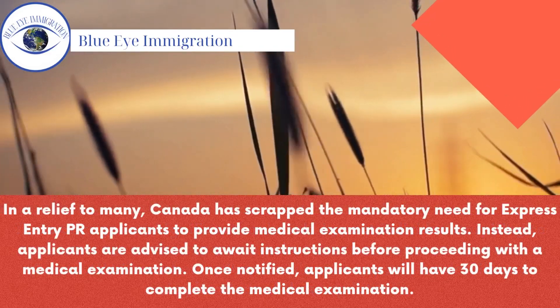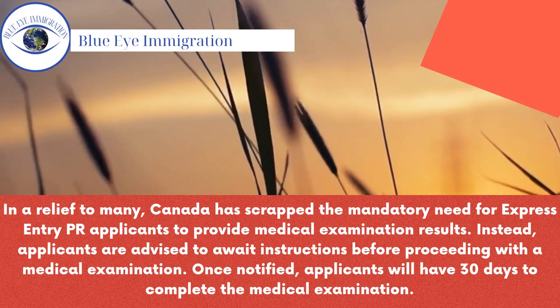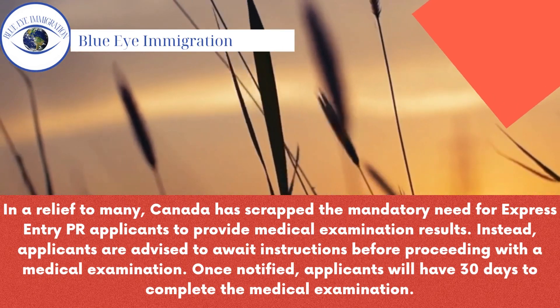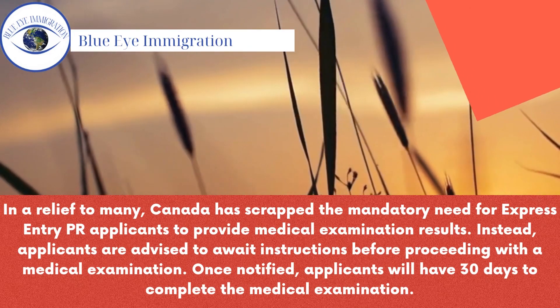In a relief to many, Canada has scrapped the mandatory need for Express Entry PR applicants to provide medical examination results. Instead, applicants are advised to await instructions before proceeding with a medical examination. Once notified, applicants will have 30 days to complete the medical examination.